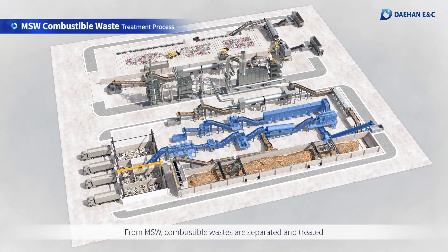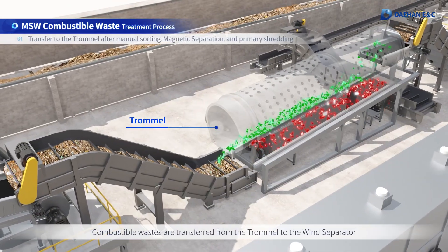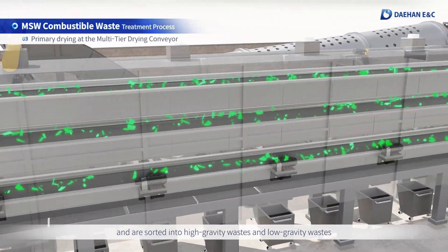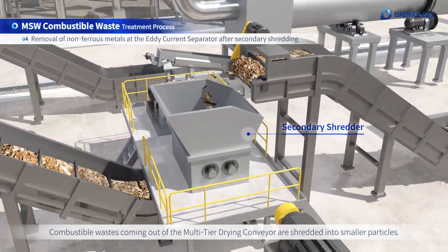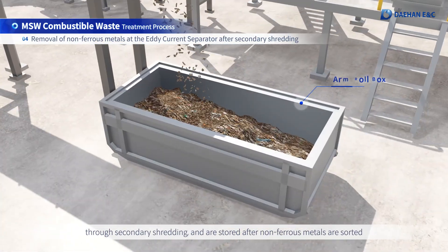From MSW, combustible wastes are separated and treated. Combustible wastes are transferred from the trommel to the wind separator and are sorted into high-gravity wastes and low-gravity wastes. Combustible wastes coming out of the multi-tier drying conveyor are shredded into smaller particles through secondary shredding and are stored after non-ferrous metals are sorted.